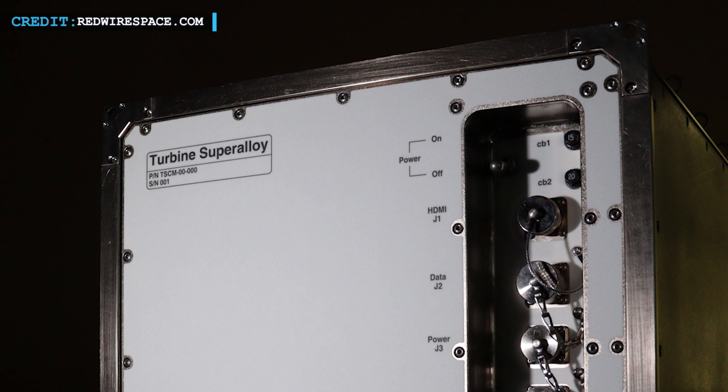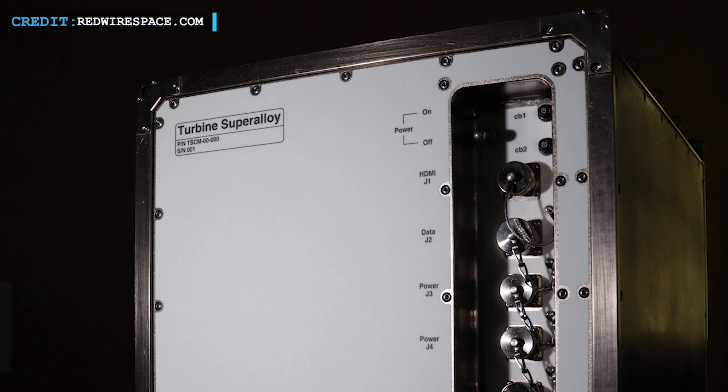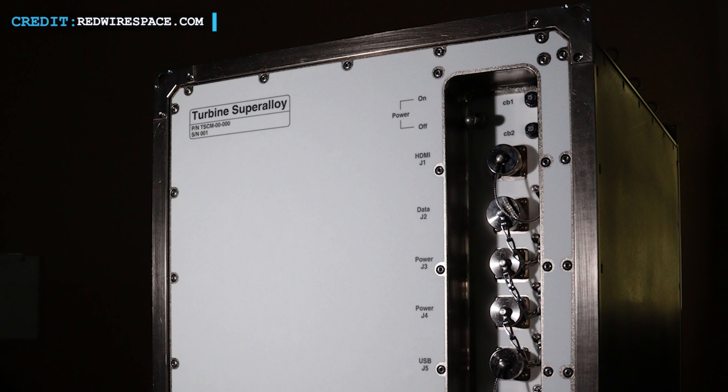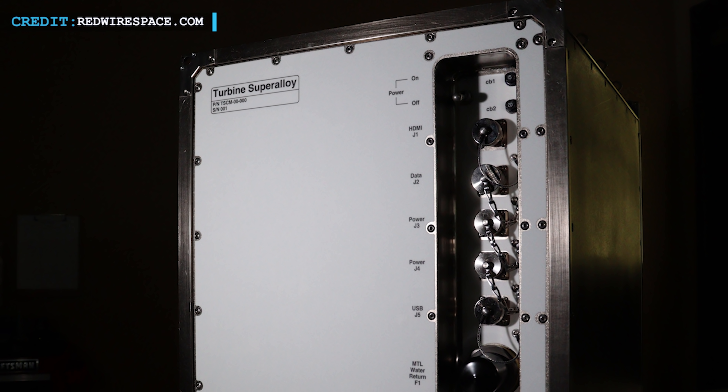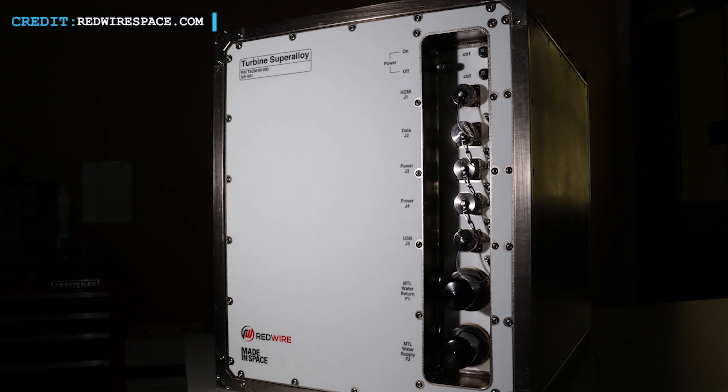Another experiment, named the Turbine Super Alloy Casting Module, made by Redwire Space, is also sent. The aim of this experiment is to create a polycrystalline super alloy using 3D printing technology in space.